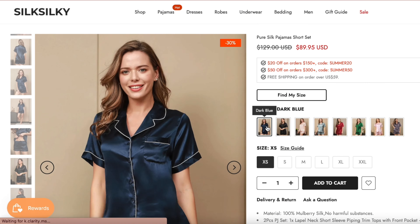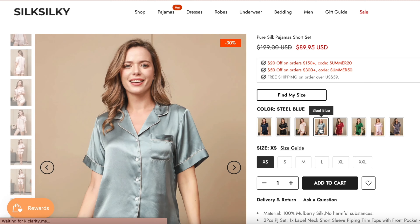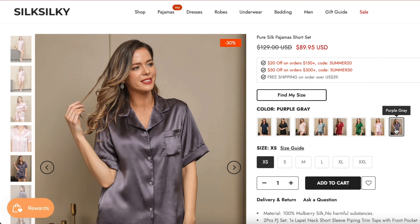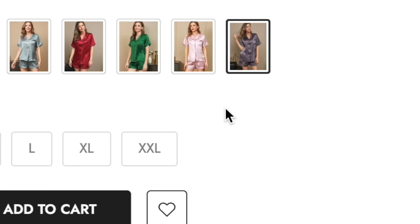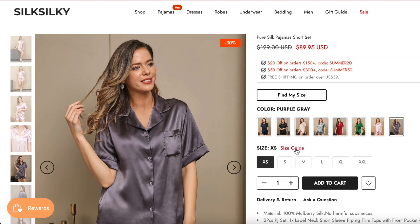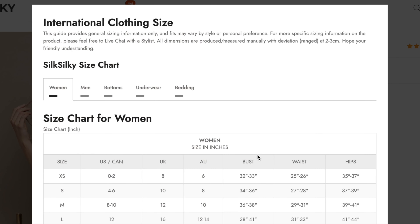It also comes in a variety of colors like dark blue, black, steel blue, wine, green, lavender, and purple gray. On their website there is a 'Find My Size' option and a size guide to help you choose the right size for you.